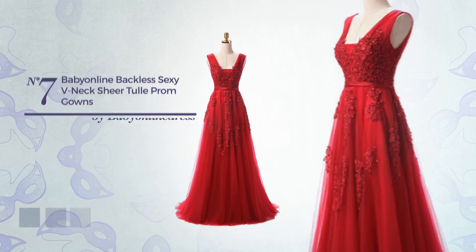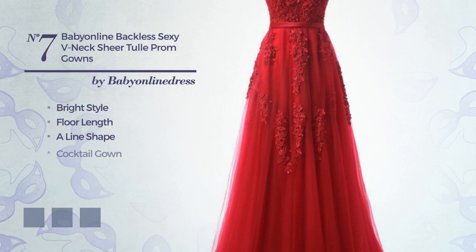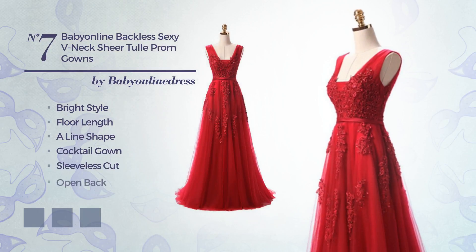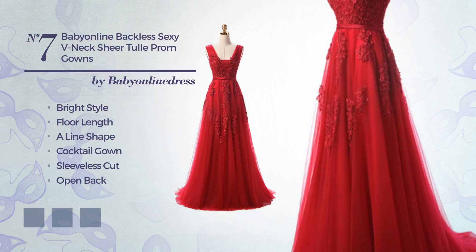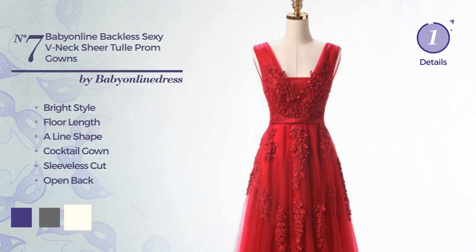Number 7: a combination of bright and elegant in this floor-length aligned cocktail gown. Featuring sleeveless cut, open back, with a V-neckline, as well as a sheer, tulle and a back zip. Produced with body-warming fabric, finished with lace. Available in five color variations, such as deep blue, dim gray and ivory.